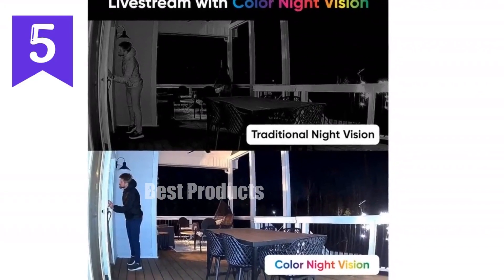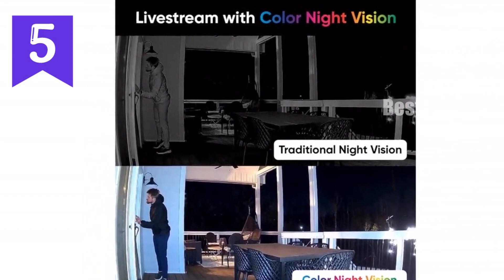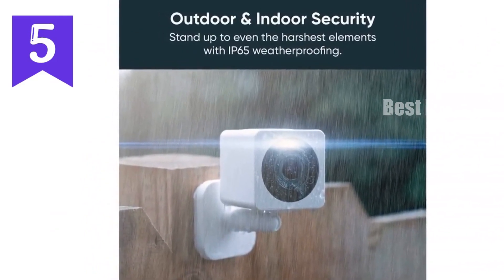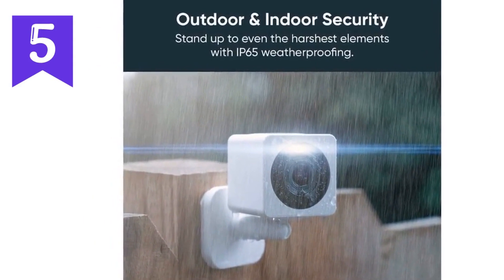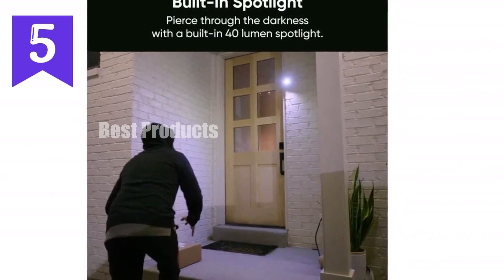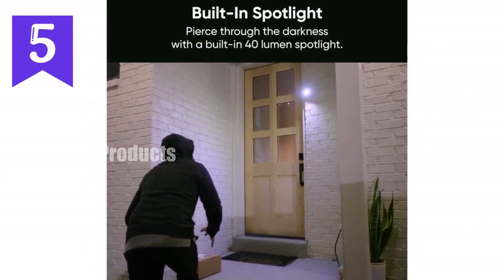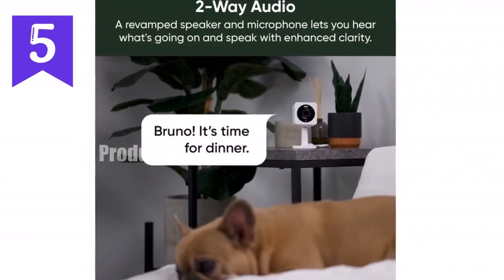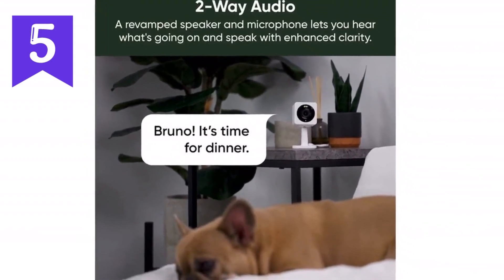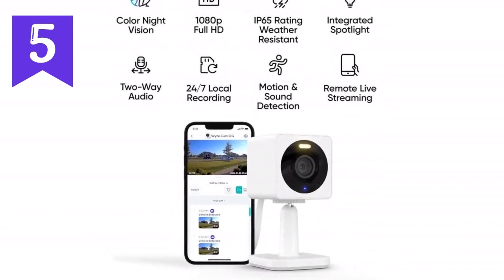Introducing the remarkable Wyze Cam OG. Experience crystal clear 1080p HD day or night with revolutionary color night vision. Ideal for indoor and outdoor use, this IP65 rated camera withstands the elements with ease. Protect your home with its powerful 40-lumen spotlight and mini siren, keeping intruders at bay. Receive instant motion and sound notifications, allowing you to monitor your space efficiently. Enjoy secure cloud recording with Cam Plus — subscription required — or store videos locally using a micro SD card, sold separately.